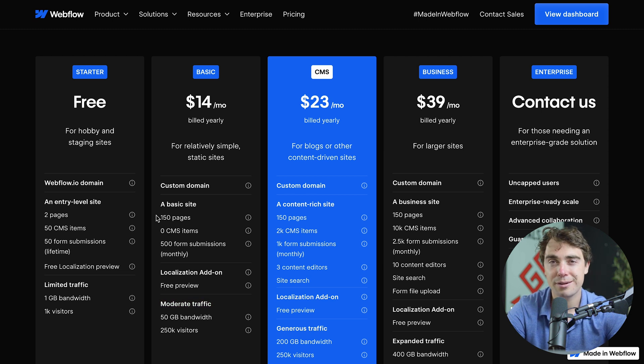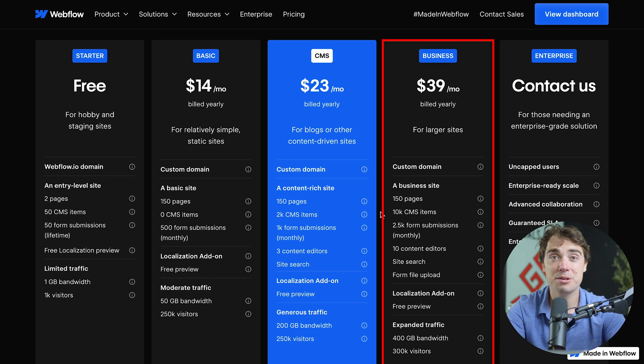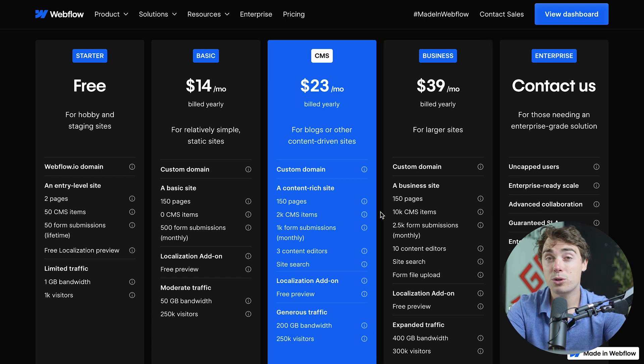However, if you're planning to publish lots of content, the CMS plan — which stands for Content Management System — is going to be the best option. It comes in at $23 a month, and for that price you get an additional 2,000 CMS items, more form submissions, three-person editor access to your website, and over 200 gigabytes of bandwidth — good for roughly 250,000 visitors. And ultimately, if you're able to grow your operation, the Business and Enterprise plans are going to make sense. What I would recommend is starting with the smaller plans and upgrading as you go.